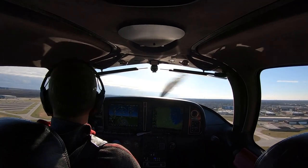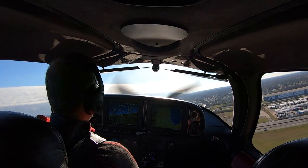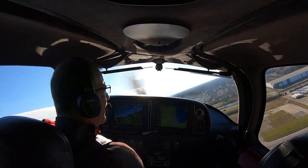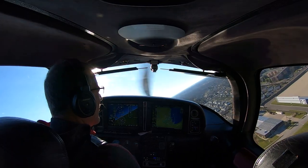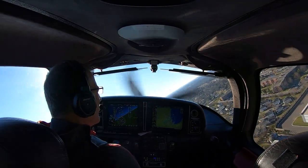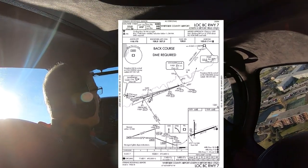And I'm not talking about the issue of reverse sensing, which can occur if you don't dial in the inbound front course on your HSI for a back course. So we're going to fly the localizer back course 7 approach at KSQI — that's Whiteside County Airport in Illinois.